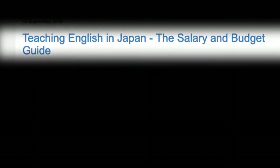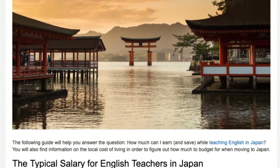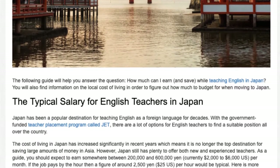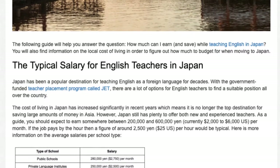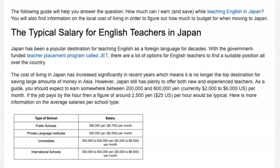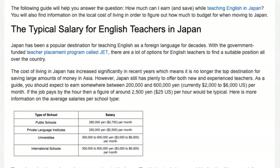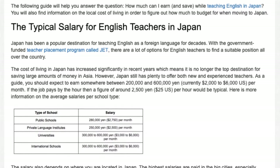Teaching English in Japan: the salary and budget guide. The following guide will help you answer the question: how much can I earn and save while teaching English in Japan? You will also find information on the local cost of living in order to figure out how much to budget for when moving to Japan. Japan has been a popular destination for teaching English as a foreign language for decades. With the government-funded teacher placement program called JET, there are a lot of options for English teachers to find a suitable position all over the country.